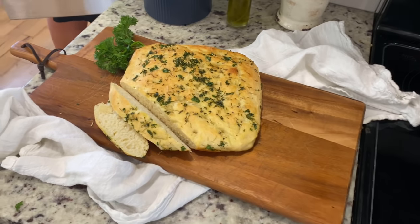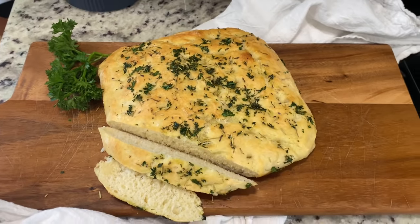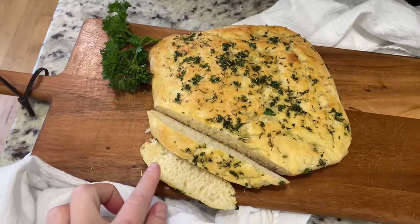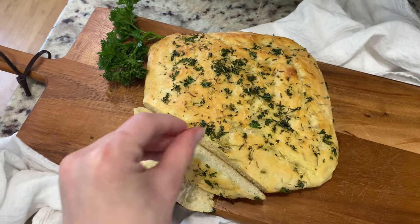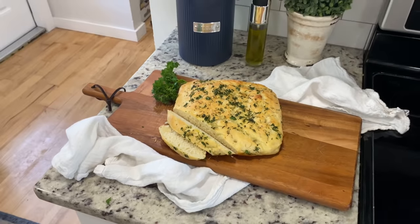Here is our focaccia bread from the Flower and Grace Cookbook. This is very, very good. I love it — it is so yummy. I love garlic and herbs. I think it would be good inside the dough and on top too, but that's if you really like that, which I really do. Ten out of ten, I would say. Very beautiful, too.